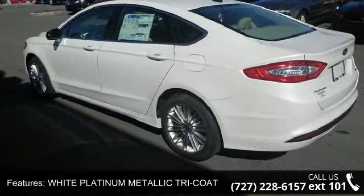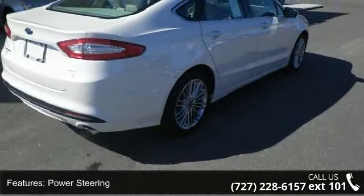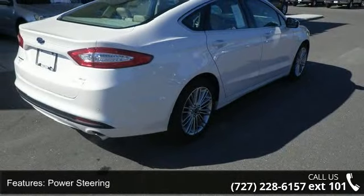Additional features include power steering, ABS, four-wheel disc brakes, brake assist, aluminum wheels, and rear defrost. This vehicle shows low mileage and has a smooth ride.